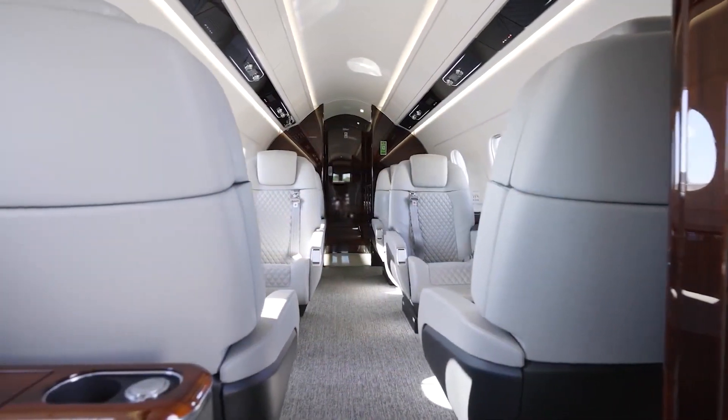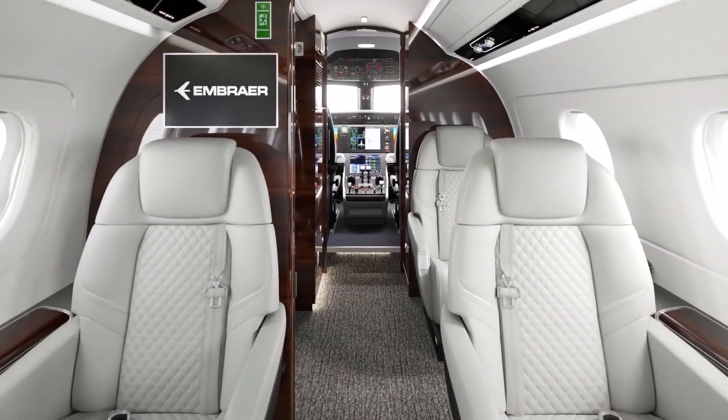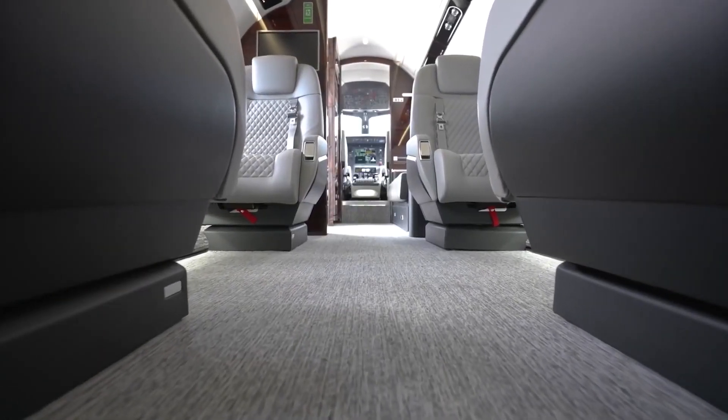Key differences from other aircraft in its class are increased fuel tank capacity, improved wing aerodynamics, and new engines — the Honeywell HTF7500E.